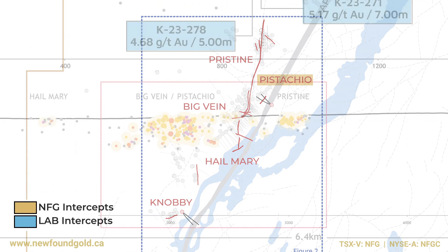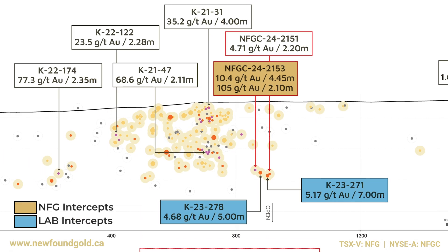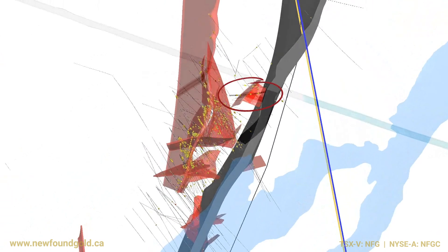They had a couple of intercepts into it — some nice broad intervals of quartz with about four grams or so over six meters in one hole, and about another four grams over eight meters in another hole that we were targeting specifically.